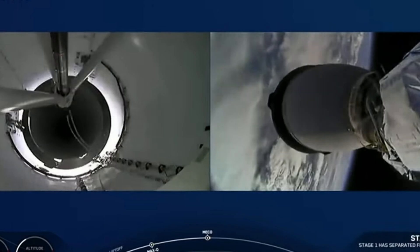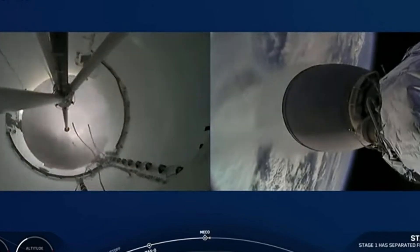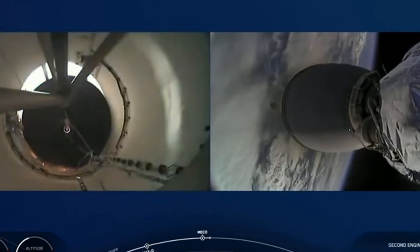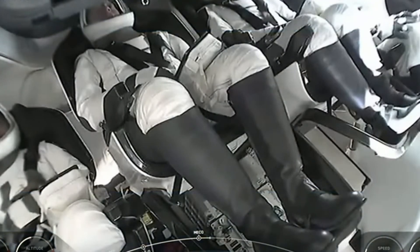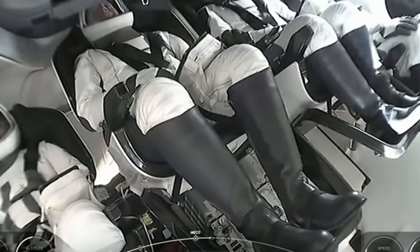Stage separation confirmed. MVac ignition. Stage 1 boostback startup. Stage separation complete — we've lit the second stage engine. The first stage is into the boostback burn, working its way back towards Cape Canaveral.